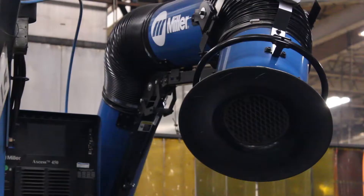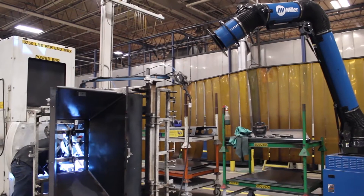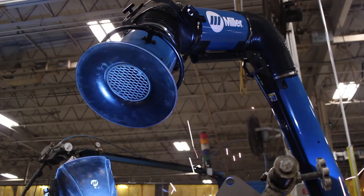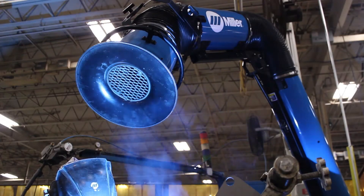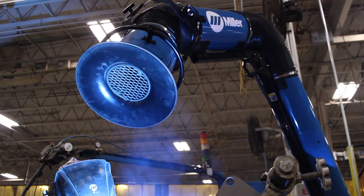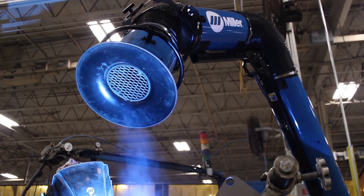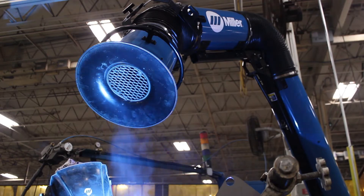A little over a year ago, I got a call from the Miller engineers saying, hey, we got something they want you to look at. And they showed me a new development, a new piece of equipment called Capture Five, which is a fume extraction unit that has breakthrough technology that allows fume extraction up to around five feet, so the welder doesn't need to move the capture trunk with them as they go.